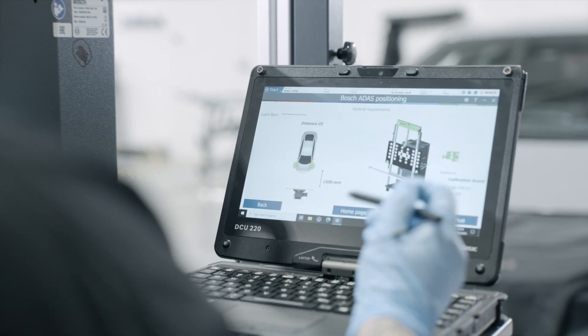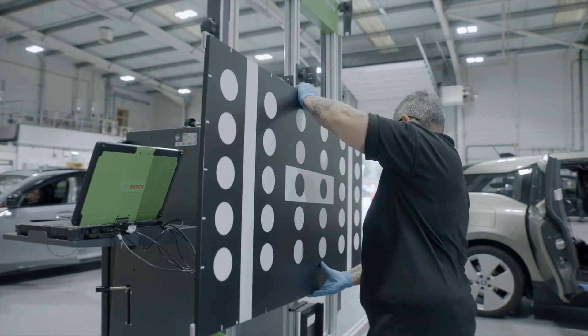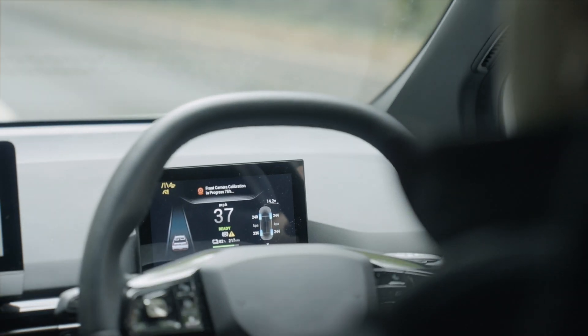The vehicle manufacturer provides specific instructions for how each vehicle should be recalibrated. This may need to be completed in one of our branches where we have the level flooring and lighting required, or it may need to be driven, or sometimes both.